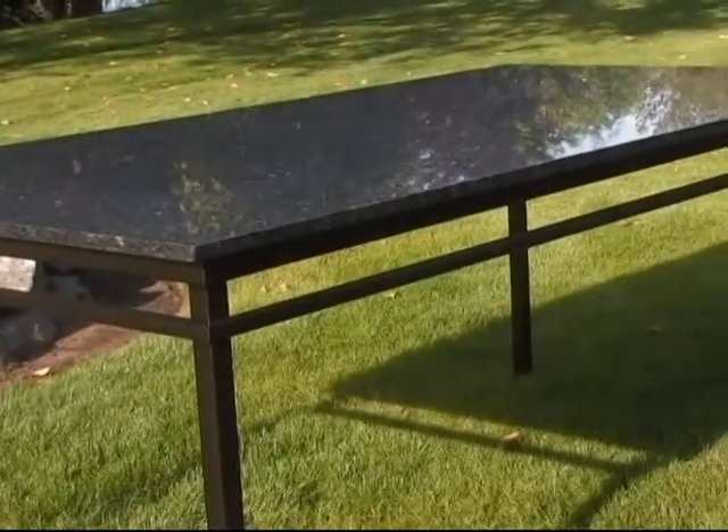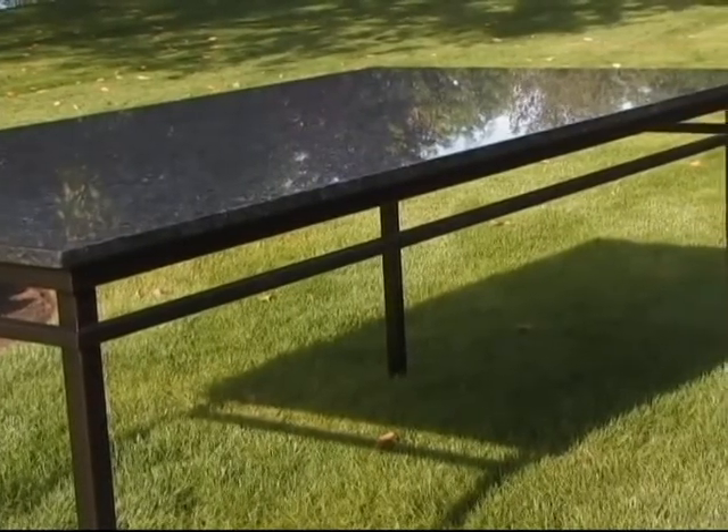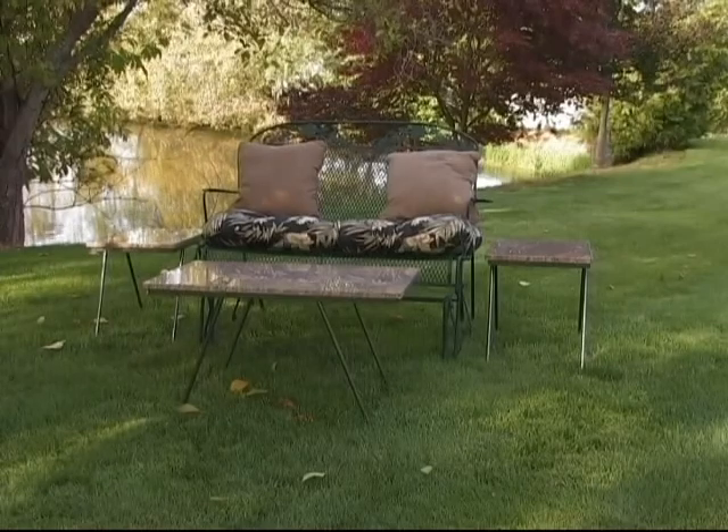The tops are made out of solid slab granite and marble. The legs are made out of heavy gauge steel, and have been powder coated to withstand our Pacific Northwest weather.